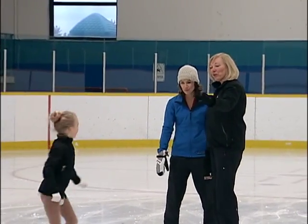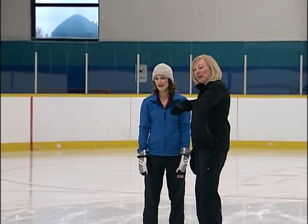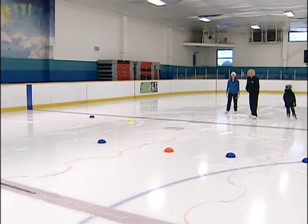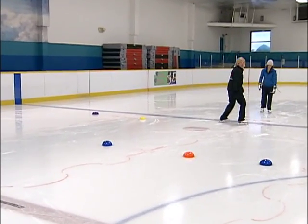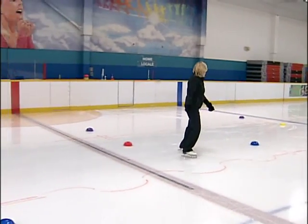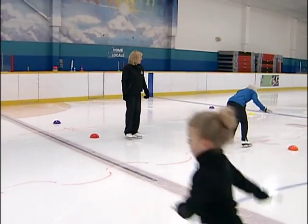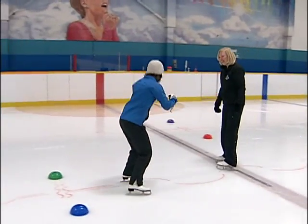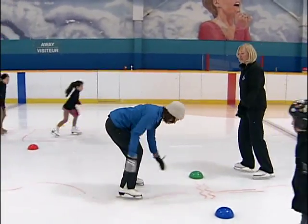Now we're going to turn backwards, as Rowan's doing, and bend and jump going backwards. You can do it — turn backwards, when you get to the cones bend your knees and jump. Keep straight, keep using your knees and lift — excellent.